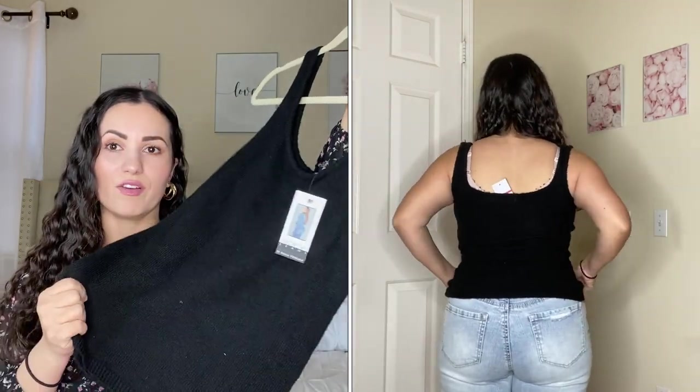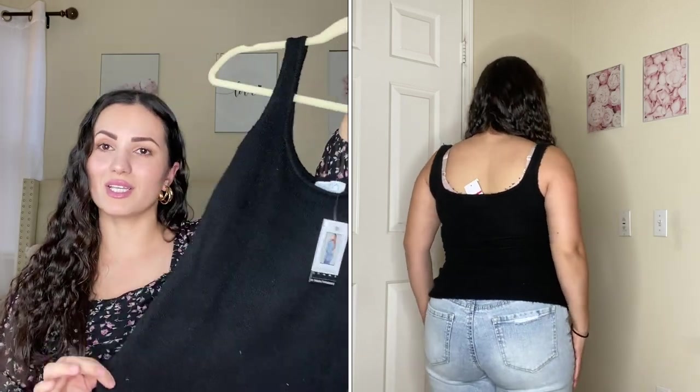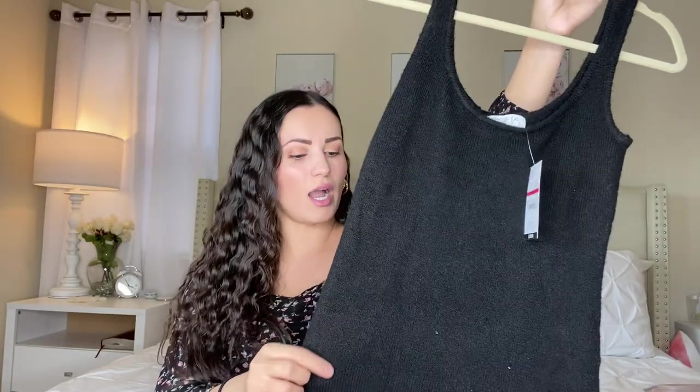I also picked up this top by Sofia Vergara — not new, it was on clearance for $6.50. I got it in a small. It's really nice and soft, more like a sweater tank. I know it's close to selling out. I also have it in the camel color but that sold out, and they had it in gray which also sold out, so right now it's only available in black.